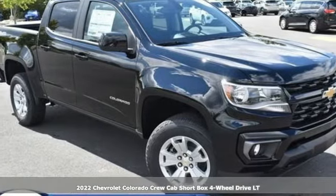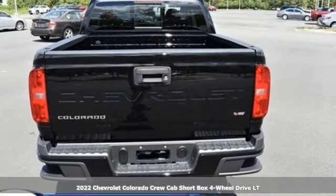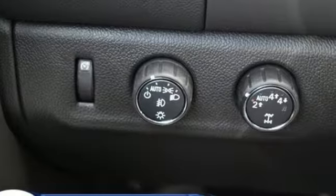Here's a new 2022 Chevrolet Colorado. Whether you're downtown or off-road, this truck provides torque and efficiency no other midsize pickup can match.